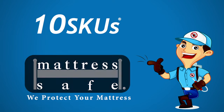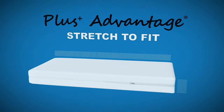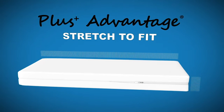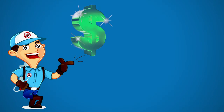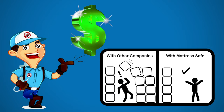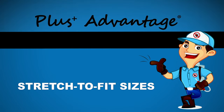10 SKUs is all you use with MattressSafe. Our bedbug certified mattress encasements stretch to fit a variety of depths and lengths, saving you money by decreasing SKUs and lowering your inventory costs. That's why we call it the Plus Advantage.